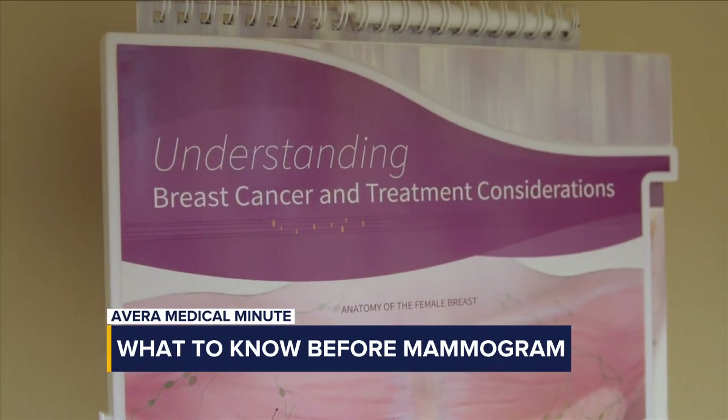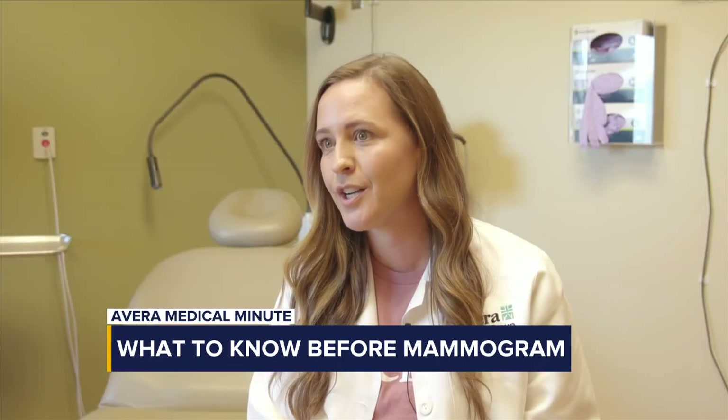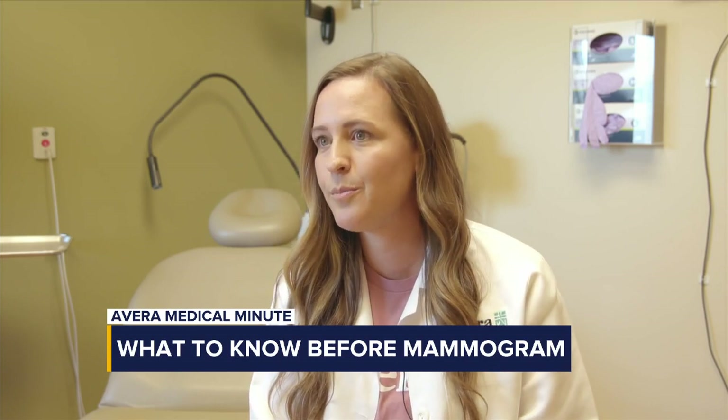Most of the time when we see changes on a mammogram, it's not going to end up being breast cancer — but sometimes it does, and that's exactly why we do mammograms.